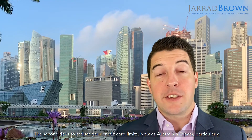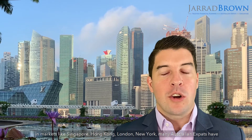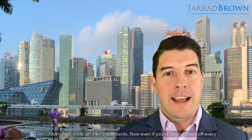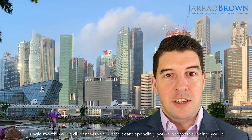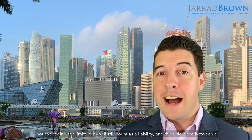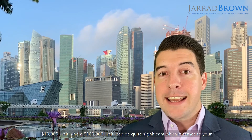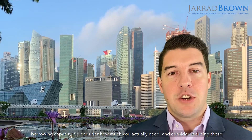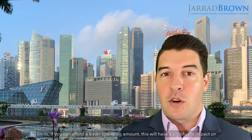The second tip is to reduce your credit card limits. As Australian expats, particularly in markets like Singapore, Hong Kong, London, and New York, many have ridiculously high limits on their credit cards. Even if you're paying these off every single month and you're diligent with your spending, they will still count as a liability. The difference between a $10,000 limit and a $100,000 limit can be quite significant when it comes to your borrowing capacity. So consider how much you actually need and consider reducing those limits — this will have a significant impact.